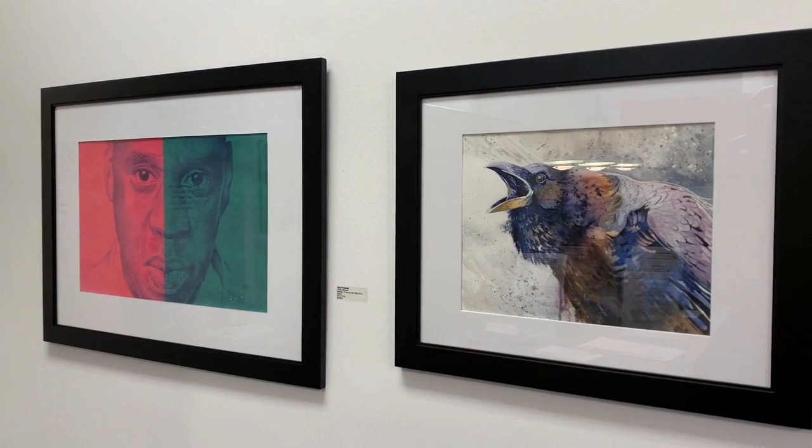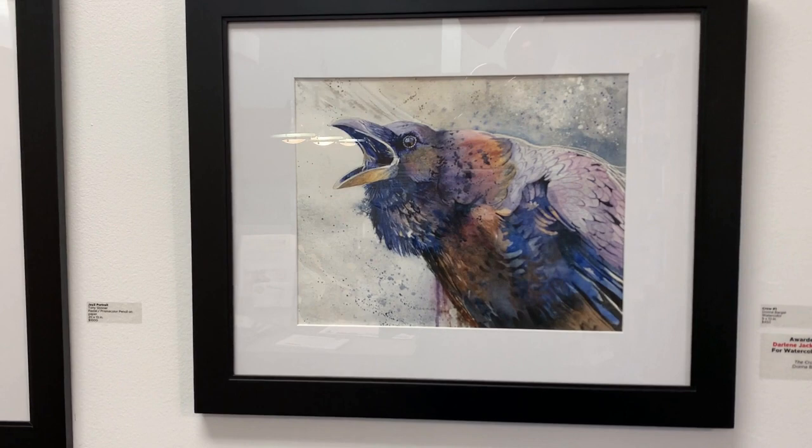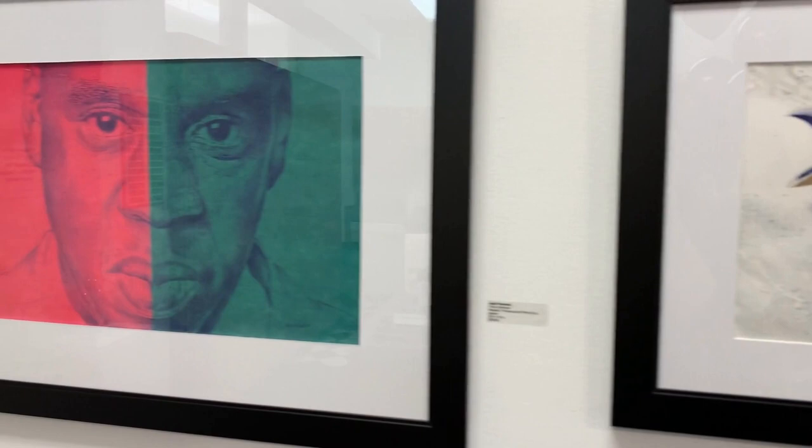The exhibition begins with the fabulous Crow No. 1 by Donna Barger. This work was awarded the very first annual Darlene Jackson Award for watercolor. Just as a crow is an omen for the future, the crow's beak points the viewer into the direction of the rest of the exhibition.